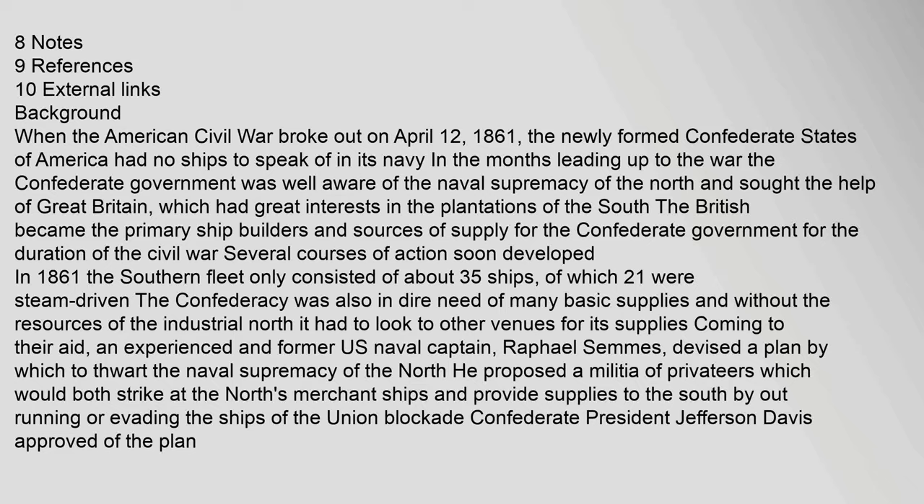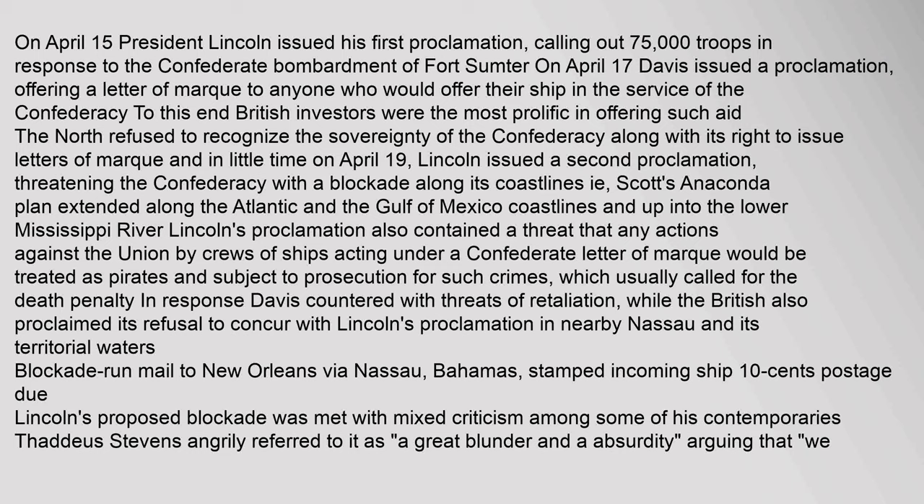On April 15, President Lincoln issued his first proclamation calling out 75,000 troops in response to the Confederate bombardment of Fort Sumter. On April 17, Davis issued a proclamation offering a letter of marque to anyone who would offer their ship in the service of the Confederacy. British investors were the most prolific in offering such aid. The North refused to recognize the sovereignty of the Confederacy or its right to issue letters of marque, and on April 19, Lincoln issued a second proclamation threatening the Confederacy with a blockade along its coastlines — Scott's Anaconda Plan — extended along the Atlantic and Gulf of Mexico coastlines and up into the lower Mississippi River.